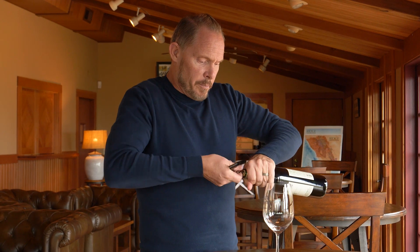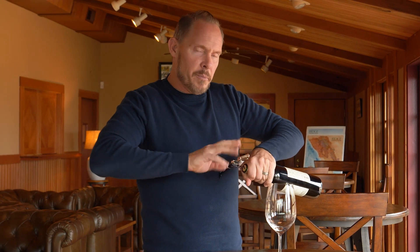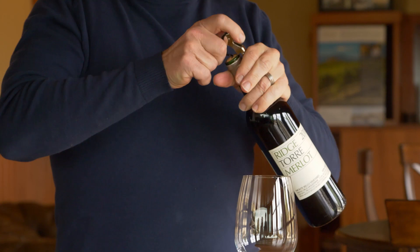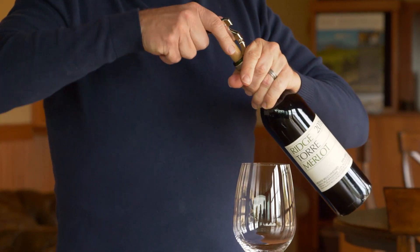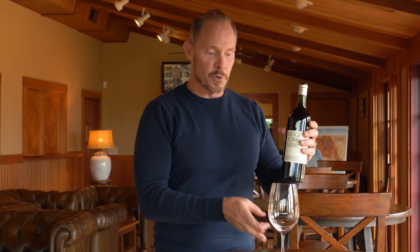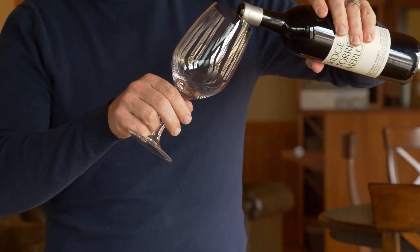Generally we are putting this block into the Montebello, but in order to really bottle something of Montebello quality and let our customers taste it as a single varietal, we held out nine barrels of this wine. Rather than putting it into Montebello, we bottled it separately so people can experience the wonderful intensity you get from these really fantastic Merlot parcels of the Montebello vineyard.